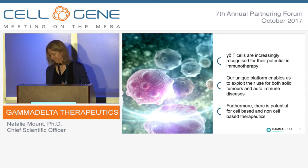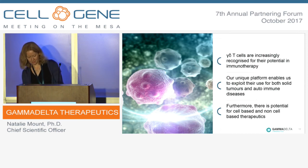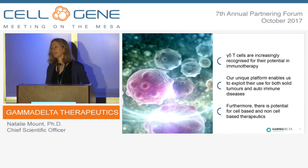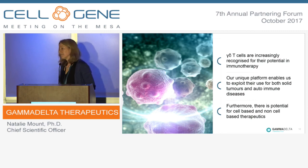Q: How many cells can you get out of a standard biopsy? A: The cells expand very well in our culture system — from a standard biopsy, with over 100-fold expansion, we can easily reach 100 million to a billion cells.